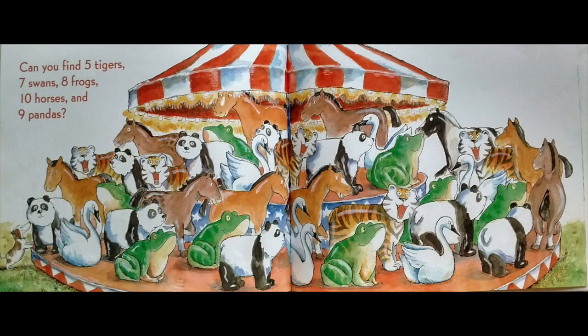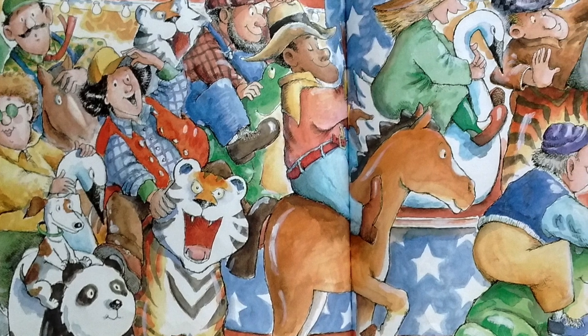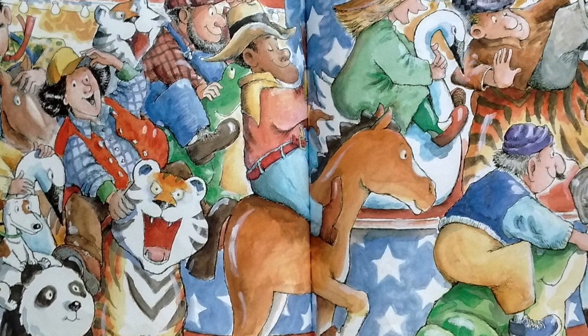Can you find five tigers? How about seven swans? Eight frogs. Ten horses. And nine pandas. After all that hard work, everyone's having fun now.